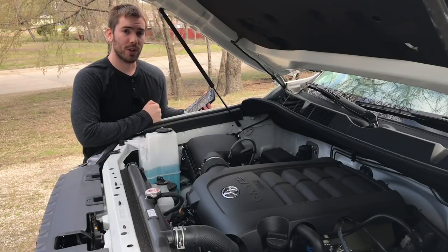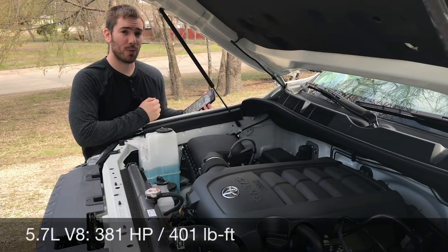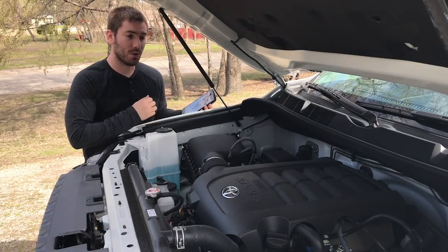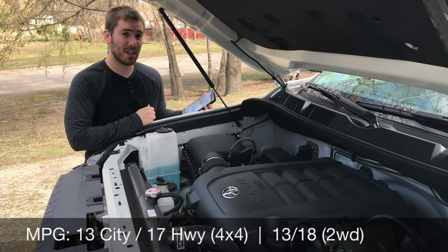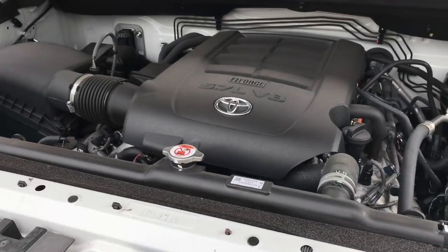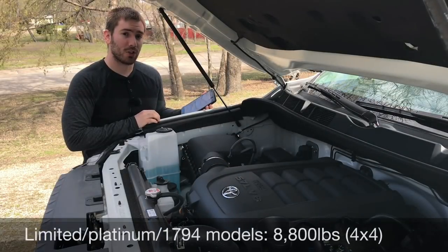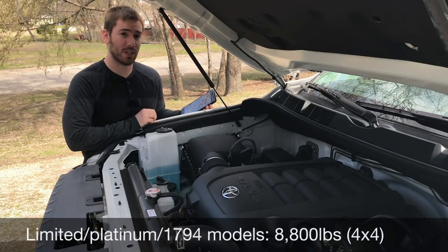For the powertrain, you can get a 4.6-liter V8 or the 5.7-liter V8 we have here. With the 5.7 you get 381 horsepower and 401 pound-feet of torque, paired with a six-speed automatic transmission — the only transmission available. With this 4x4 CrewMax you'll get 13 mpg city and 17 highway; go two-wheel drive and that bumps to 18 on the highway. It comes standard with a 26.4-gallon fuel tank, but you can get a 38-gallon tank. Maximum towing for any Tundra is 10,200 pounds; in this CrewMax 4x4 configuration, 9,800 pounds.